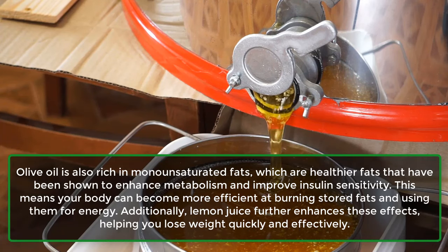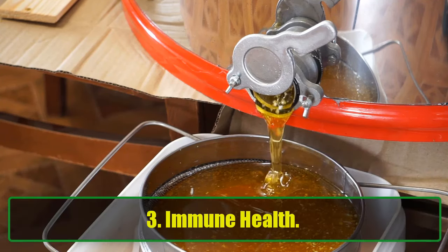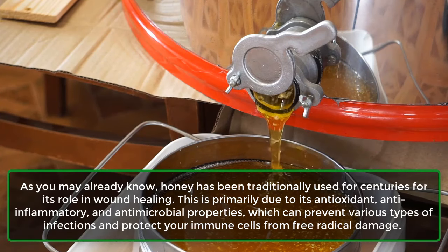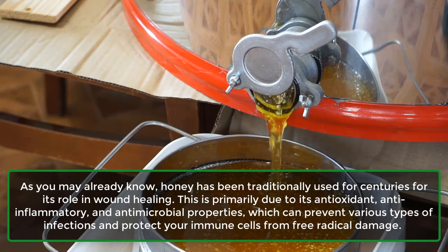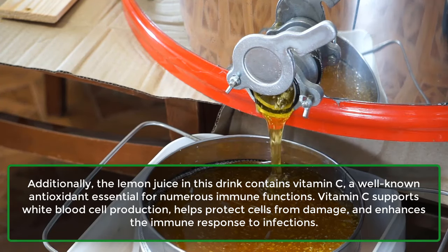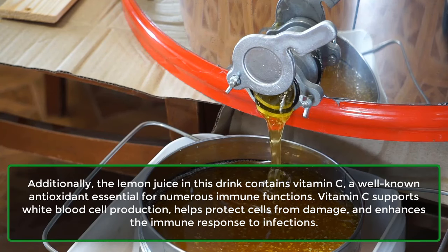Additionally, lemon juice further enhances these effects, helping you lose weight quickly and effectively. 3. Immune Health. As you may already know, honey has been traditionally used for centuries for its role in wound healing. This is primarily due to its antioxidant, anti-inflammatory, and antimicrobial properties, which can prevent various types of infections and protect your immune cells from free radical damage. Additionally, the lemon juice in this drink contains vitamin C, a well-known antioxidant essential for numerous immune functions. Vitamin C supports white blood cell production, helps protect cells from damage, and enhances the immune response to infections.